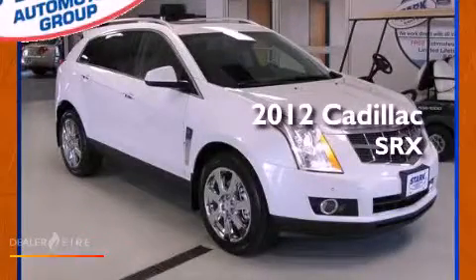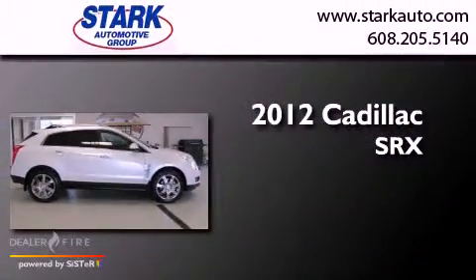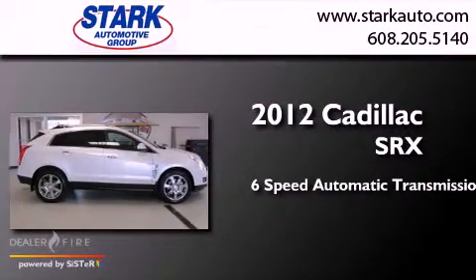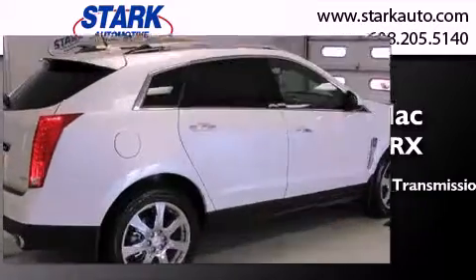This is a brand new 2012 Cadillac SRX. This crossover has a 6-speed automatic transmission, a 3.6-liter V6, and all-wheel drive.